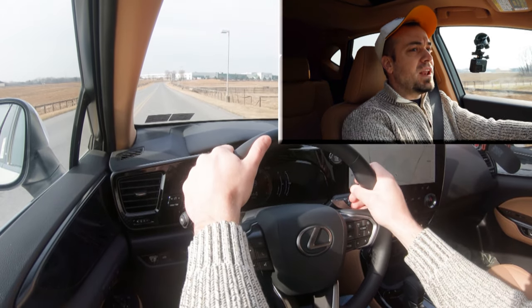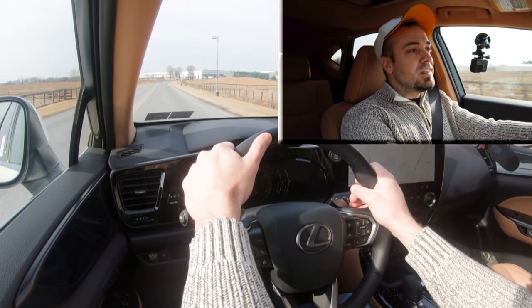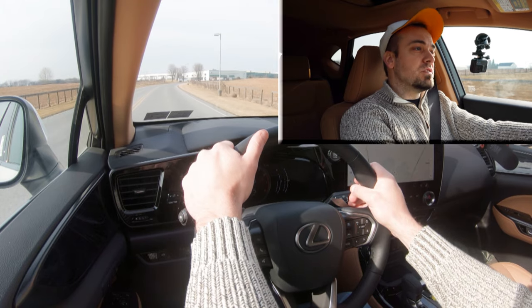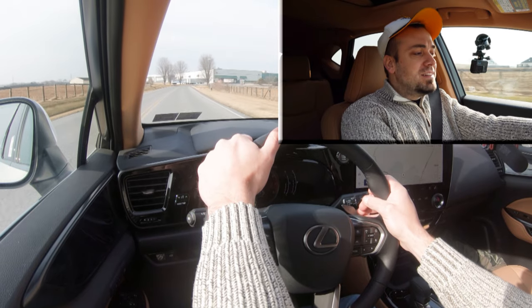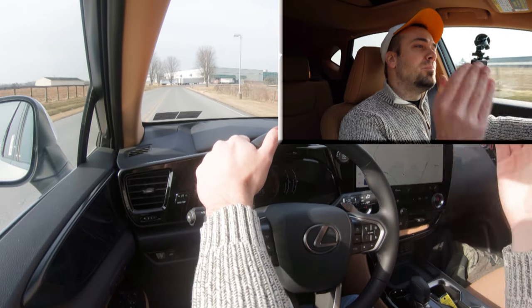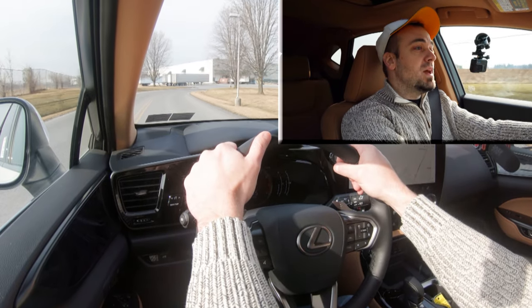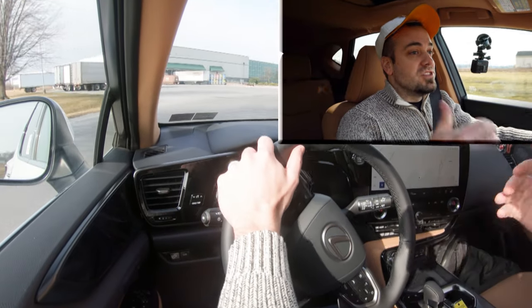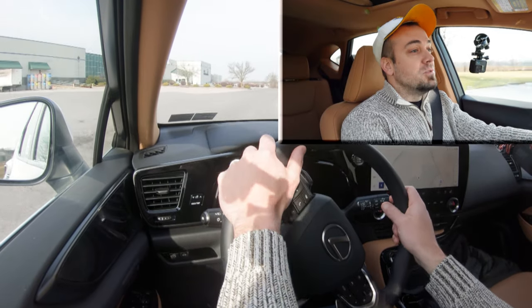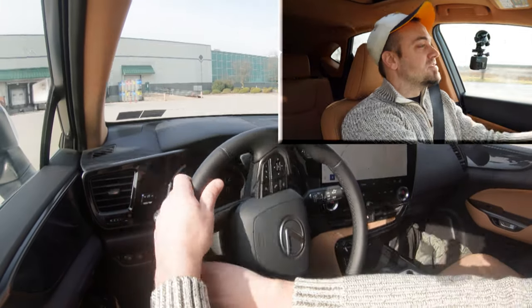There's an ever so slight delay, but the paddle shifters are actually not bad — I expected much worse for an SUV. They're not Maserati-level, but quite decent. Paddle shifters are also useful in Pennsylvania winters for engine braking going downhill rather than using the brakes and risking a slide. Less likely to slide off the road, so that's another good reason to have paddle shifters.